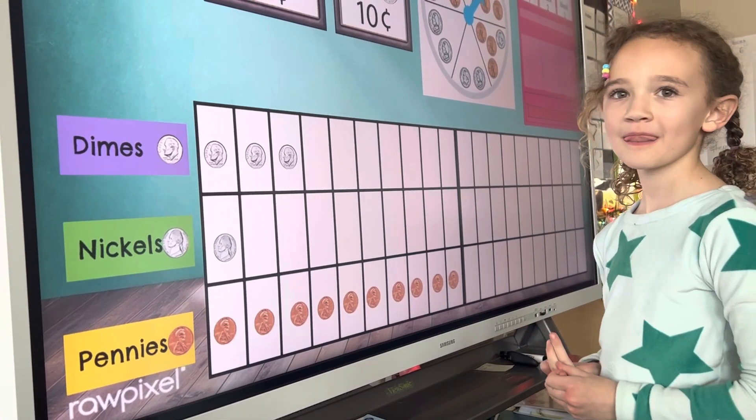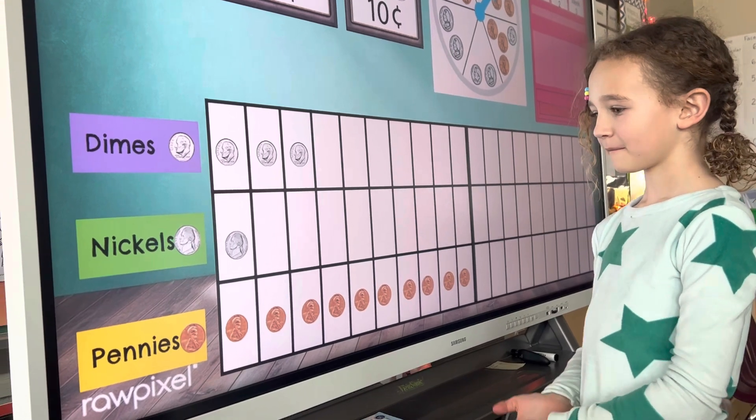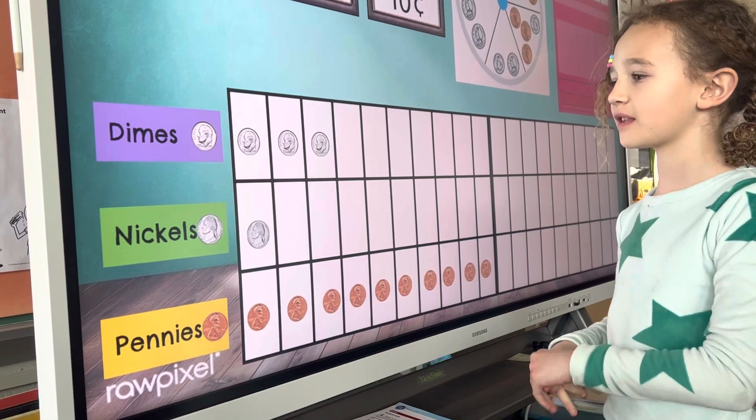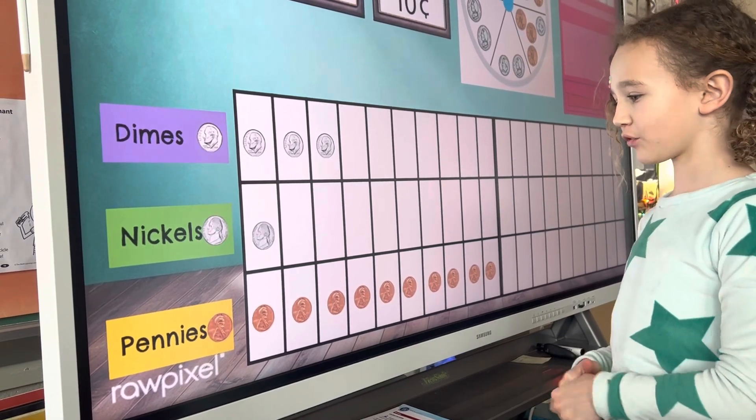All right, can you tell us how much are all those coins worth? The dimes are worth 10, the nickels are worth 5, and the pennies are worth 1.